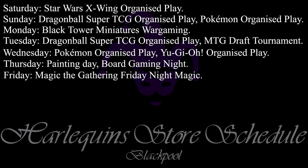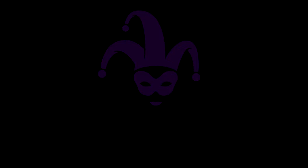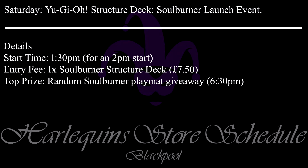So those are all the additional events for Preston, let's have a look at what's going on in Blackpool this week. Here's what's on as usual at Harlequin's Blackpool. These are regular events so please pause the video if you wish to read them all and check the website for more information. The first additional event in Blackpool this week is tomorrow, Saturday the 16th, and that is a Yu-Gi-Oh Structure Deck Solburner launch event. This event starts at 2pm so please make sure you're there by 1.30pm to get registered. This event goes on until 6.30pm whereupon the draw will be done. The entry fee is just that you buy a Yu-Gi-Oh Solburner Structure Deck from us in store, the price of which is £7.50. This is a casual event based around playing one unaltered Solburner Structure Deck. As such there is only one prize, a Solburner Play Mat which will be randomly given away at the end of the event at 6.30pm.